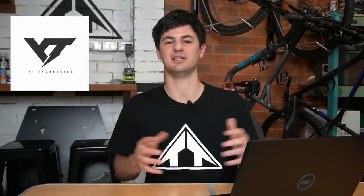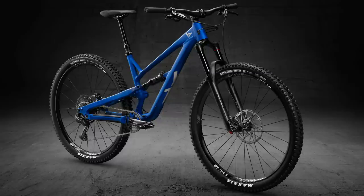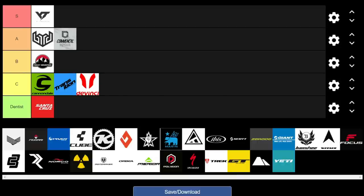Now moving on to YT, renowned for really good value as another direct-to-consumer brand. The new Jeffsy Base for this year is probably one of the best value bikes you can get on the market at $2,299 — it's an absolute steal. Even the carbon Jeffsy builds start at a better price point than the Meta TR29. We're going to give YT an S.